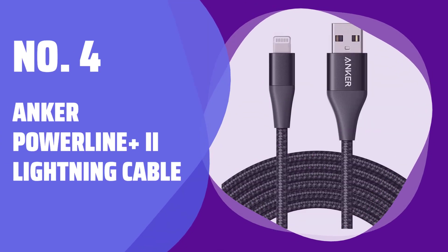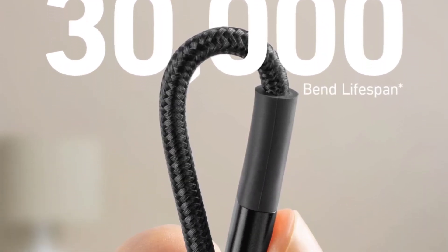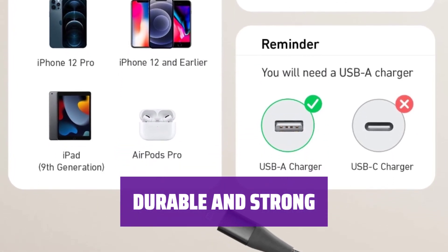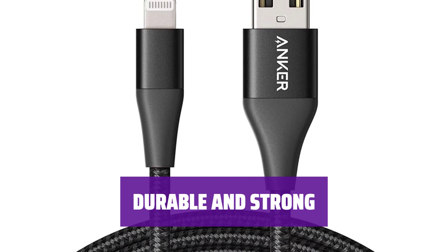Number 4: Anker Powerline Plus 2 Lightning Cable. Say goodbye to awkward charging situations with a cable that's long enough to give you plenty of freedom to move around. Don't worry about cable damage with a tensile strength capable of supporting up to 175 pounds, backed by a lifetime warranty for extra peace of mind.